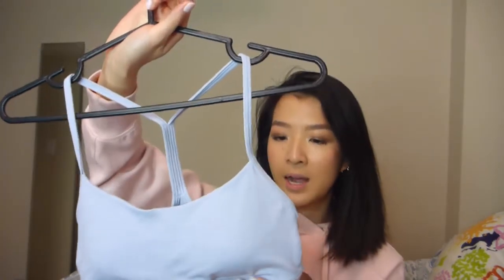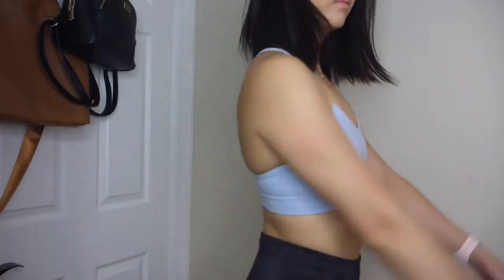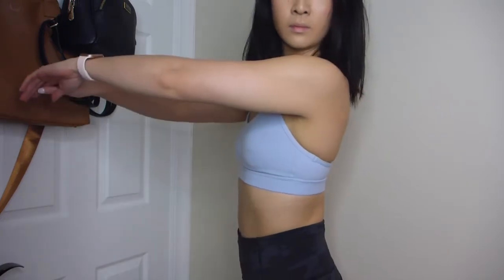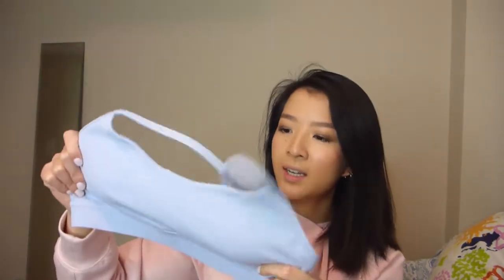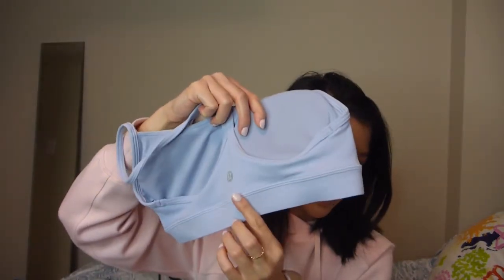The next bra I've been loving is this one. This is the Flow Y Nulu bra. Great for low impact workouts or even high impact if you don't need that much support. This one's just great. This is in the shade blue linen, which I've been loving, and this is the Nulu fabric so it's very buttery soft — it's exactly like the Align material. The back is just this simple, elegant, minimal strap. Very, very good. Goes with everything. Super comfortable. There's removable cups and the band is nice and thick and comfortable. Little logos on the back in the middle. Such a great staple. I wear it to yoga and even to work out and it's just been fantastic.